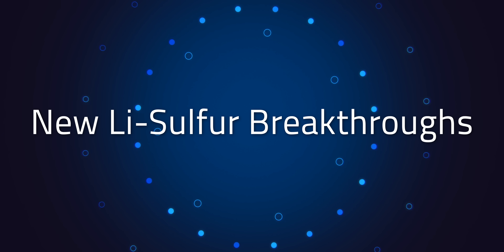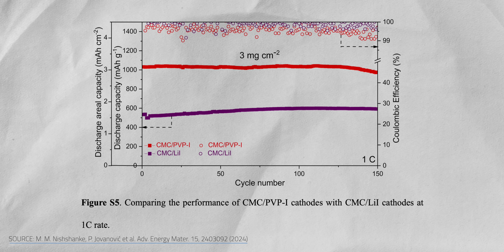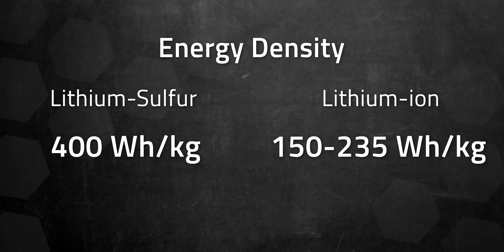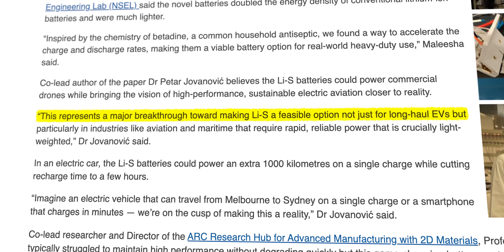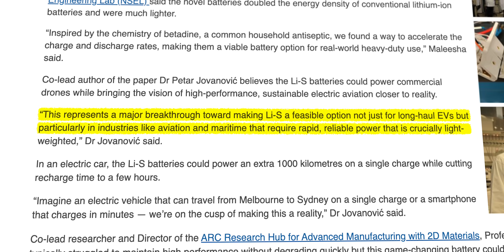So let's get to the latest breakthroughs. Monash University's latest focus is polysulfides — the ultimate battery buzzkill. This time, they took inspiration from an unlikely source: betadine, the antiseptic. Betadine contains polyvinyl pyrrolidone, or PVP. In a lithium-sulfur battery, PVP acts as a catalyst, speeding up chemical reactions. Faster reactions means faster charging and discharging. Monash claims their improvements could boost lithium-sulfur energy density to 400 Wh per kilogram, blowing past lithium-ion's typical 150–235 Wh per kilogram. That could mean EVs with a 600-mile range and faster recharging times. Co-author Petar Jovanovich described the potential: "This represents a major breakthrough towards making lithium-sulfur a feasible option not just for long-haul EVs, but particularly in industries like aviation and maritime that require rapid, reliable power that is crucially lightweight."